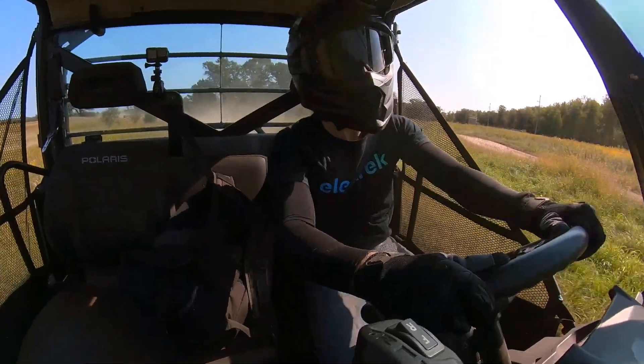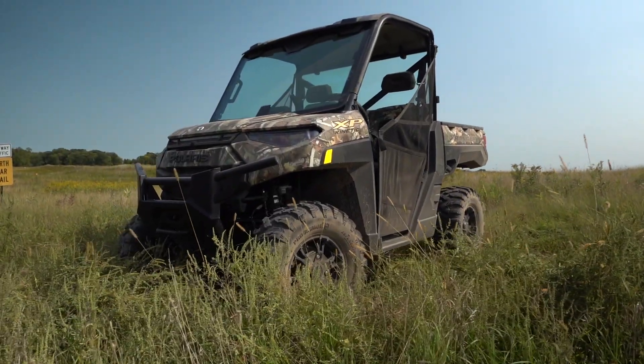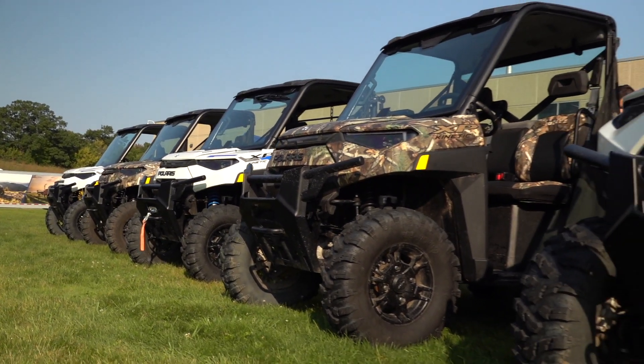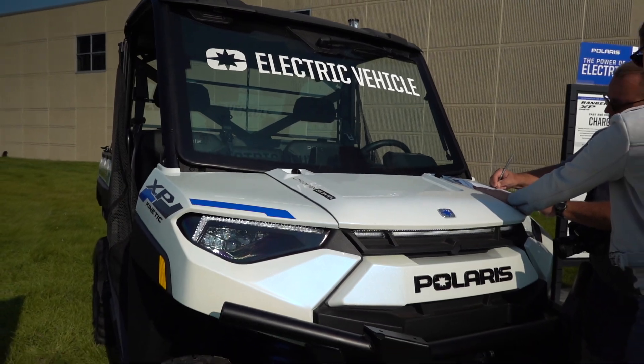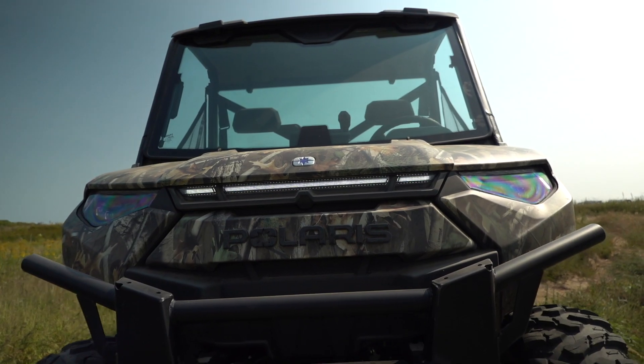And even if they did, this is absolutely more than most people need. 110 horsepower and 80 miles of range on a charge are awesome specs, and of course you can just recharge in your barn or garage each night instead of having to deal with ferrying red gas cans back and forth to the gas station. In my opinion, this is just a better way to be, whether it's for utility or recreation.